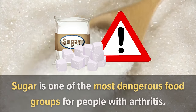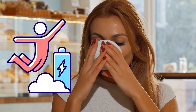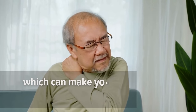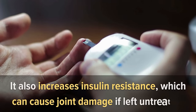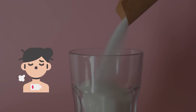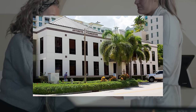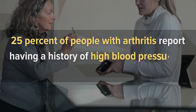Number three: added sugars. Sugar is one of the most dangerous food groups for people with arthritis. While it may seem like a perfect way to boost energy, sugar can have a negative impact on your health. It has been shown to increase inflammation, worsen symptoms, increase insulin resistance, and cause joint damage if left untreated. Sugar also causes blood sugar fluctuations that lead to fatigue, mood swings, and headaches — all symptoms of arthritis.